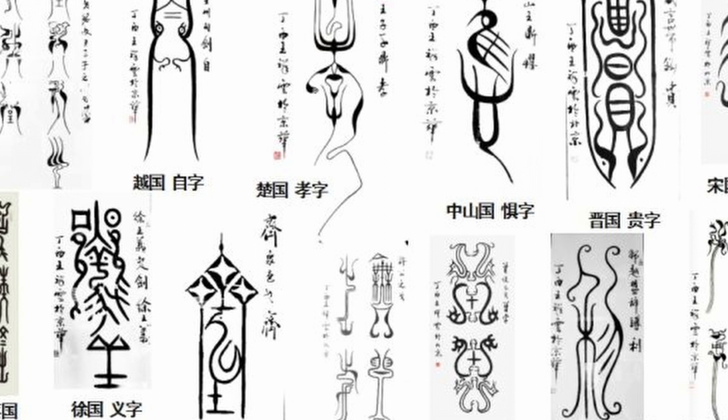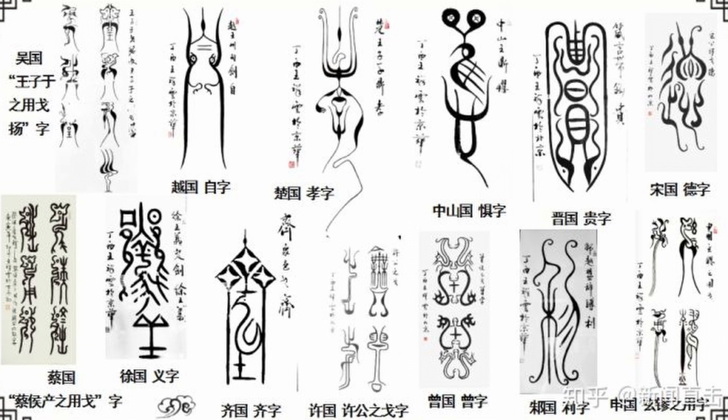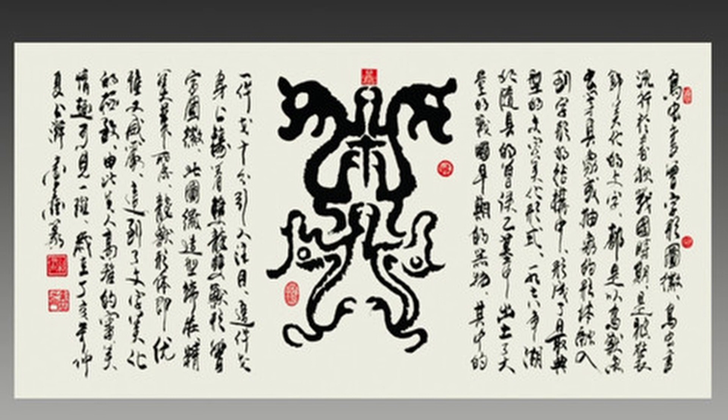There is a lot of variation in what the birdworm seal script can look like, depending on the year and the place of origin. But in general, the bird part of the script involves adding a bird-like head and tail to the characters, and the worm part of the script involves making some or all of the strokes winding like a worm or a snake.